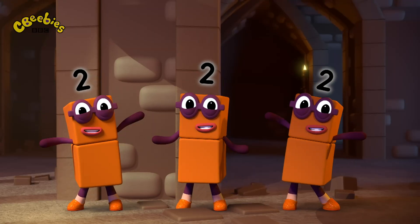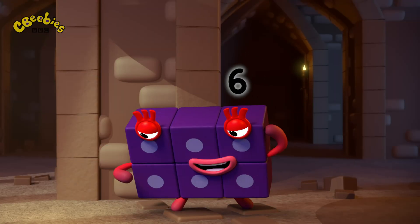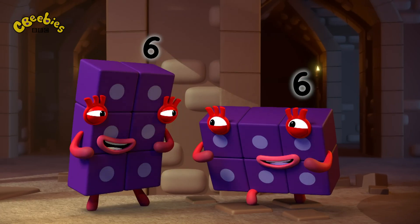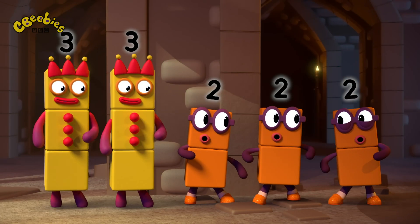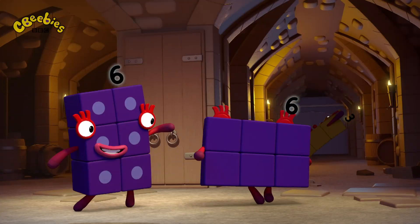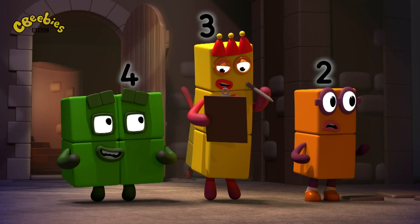Three lots of two is six. Number six is on the floor. Wait, have I said that before? Two lots of three, three lots of two. Yay! I was hoping for a five.